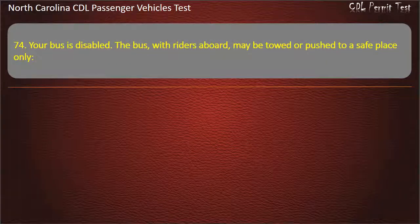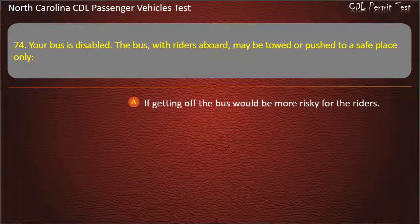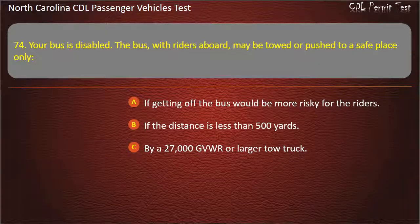Question 74: Your bus is disabled. The bus, with riders aboard, may be towed or pushed to a safe place only if getting off the bus would be more risky for the riders, if the distance is less than 500 yards, by a 27,000 GVWR or larger tow truck, or by another bus with its 4-way flashers on. Answer: If getting off the bus would be more risky for the riders.